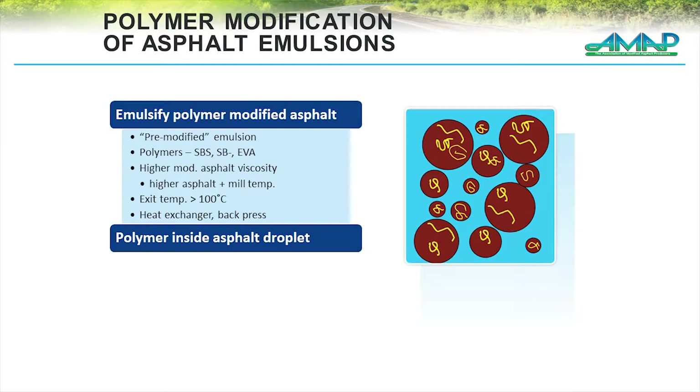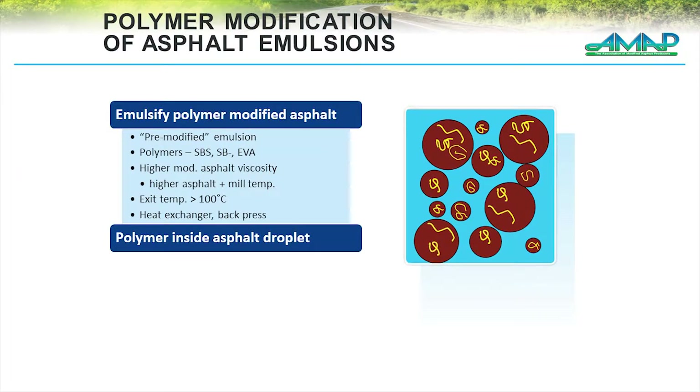Unlike latex that's in the water phase, now we're actually going to put the polymer inside the asphalt phase first and then emulsify that. What that does is it changes the characteristics of that residual binder. But because we're adding polymers to the asphalt, generally our emulsion temperatures are much higher. During manufacturing, because of the increase in viscosity in the asphalt, you have to raise the temperature — and because you raise the temperature of the asphalt, the final product temperature goes up.